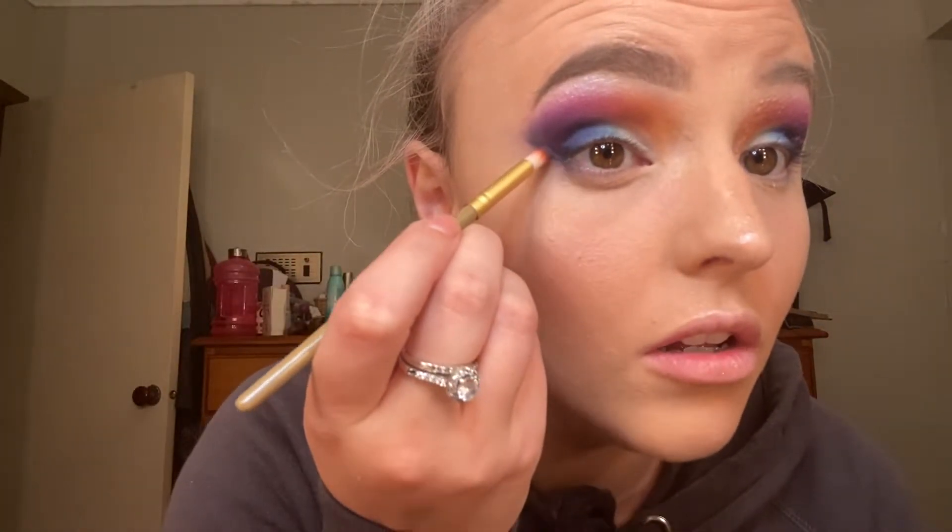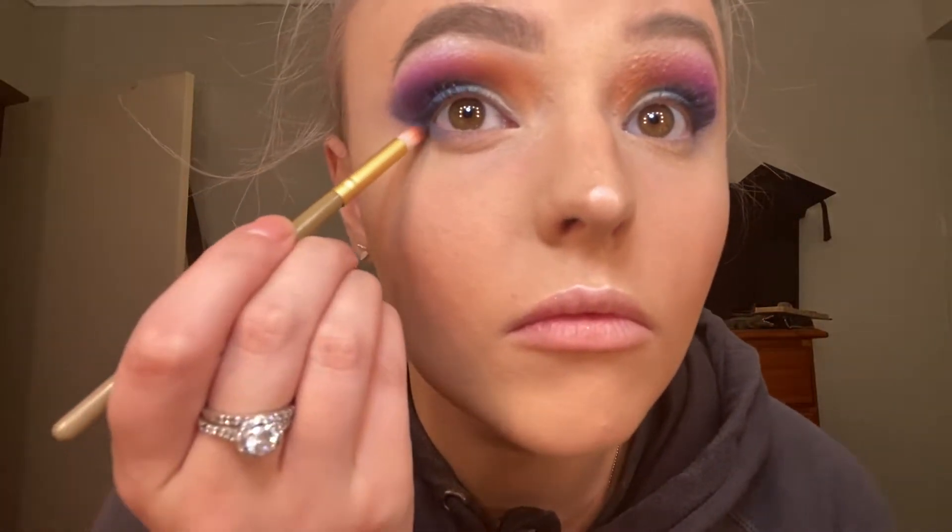Now I'm just gonna chuck some highlighter on my brow bones. I'm gonna use this one which I talked about in another video — it's the best shit ever. I don't have a name of the brand because it was just some girl who's starting a festival line. If you stalk my Instagram hard enough you'll find the post. Gonna go underneath with that glittery blue that I put on the outside, mixing it with the other blue I used first.